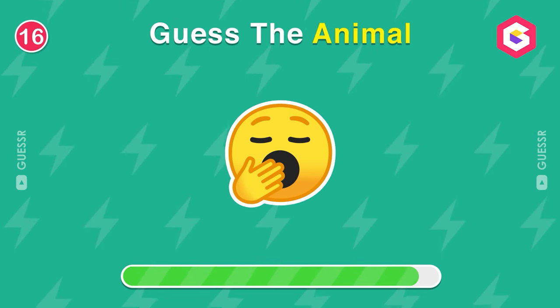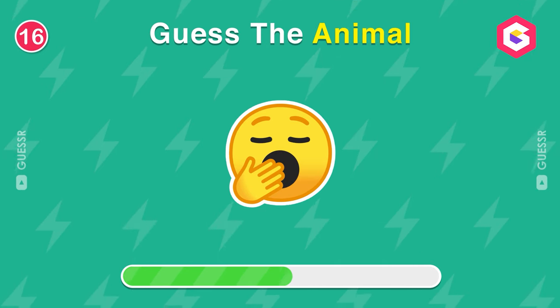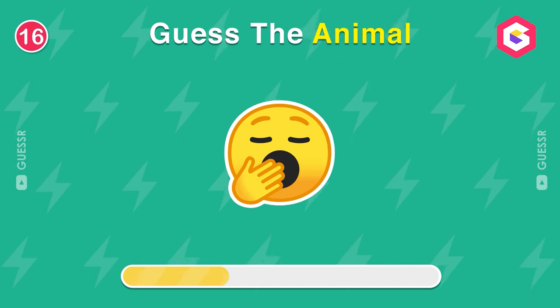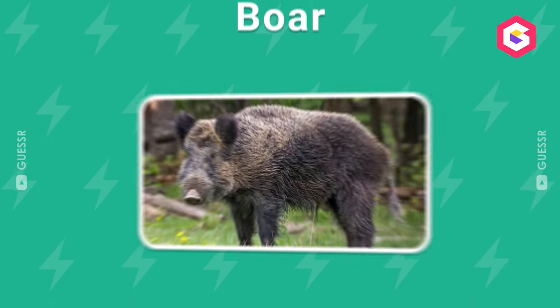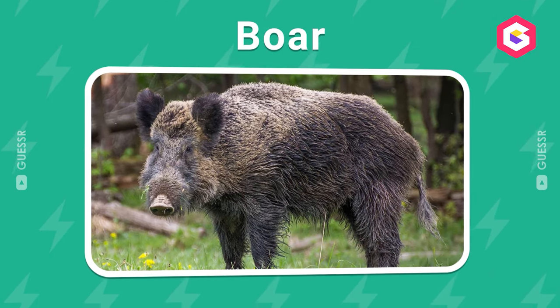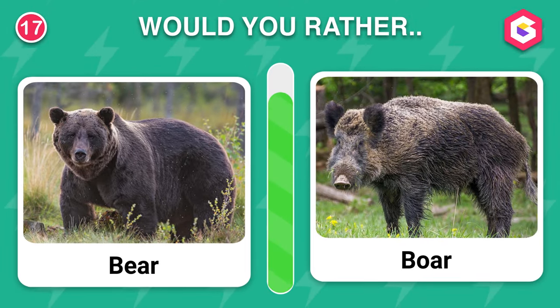Make a guess. A boar. Would you rather ride a bear or a boar?